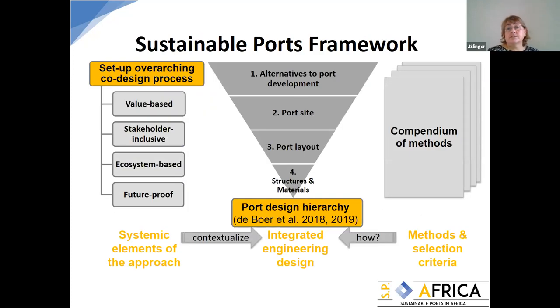The challenges include integrating and synthesizing across disciplines, working with stakeholders and drawing on diverse knowledge in a sustainable manner, working in a data-poor situation where development is important, and clarifying how and when a generic framework can be applied. The framework has three components: the overarching co-design process setup — value-based, stakeholder-inclusive, ecosystem-based, and future-proof — then the core port design hierarchy, and a compendium of methods.